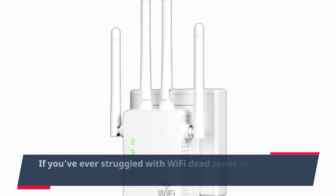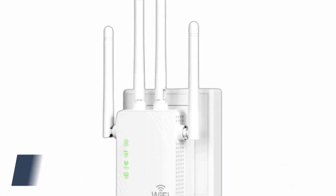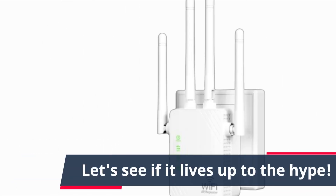If you've ever struggled with Wi-Fi dead zones in your home or office, this product claims to be the solution. Let's see if it lives up to the hype.